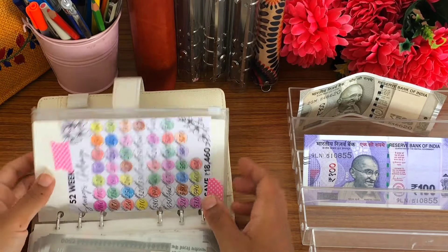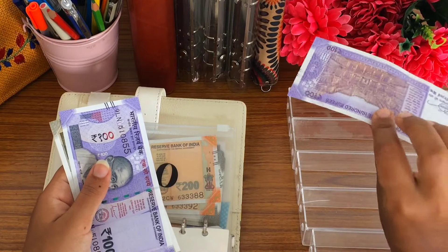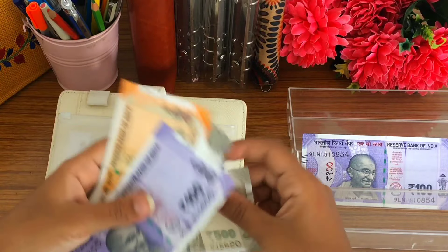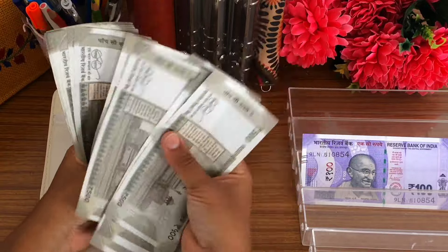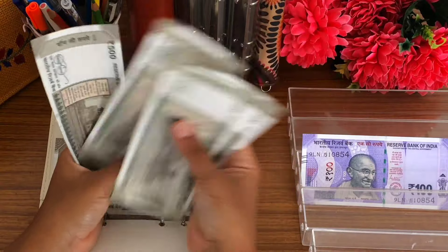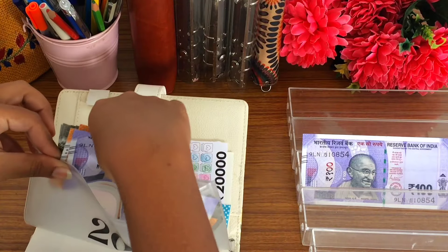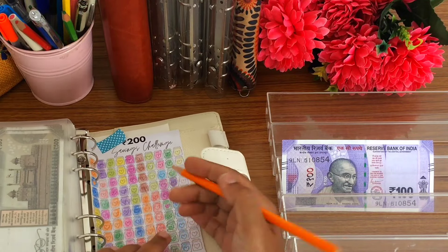Moving on to our last challenge, which is the 200 rupees challenge. I'm going to take 1,500 and 100 rupees — this is left from our 100 rupees challenge. Now let's count — so this is 19,000 rupees, which means I might as well complete this challenge next week. Let's see what happens! I'm going to use orange color and we're going to color three jars.